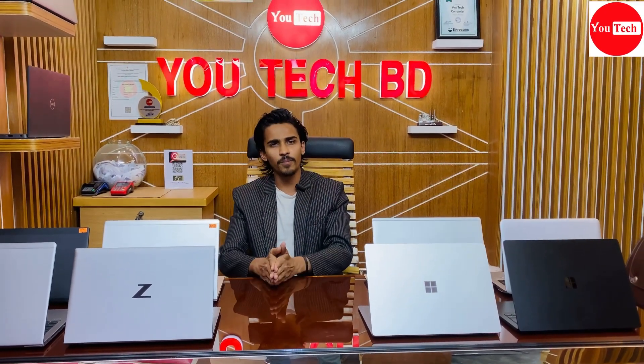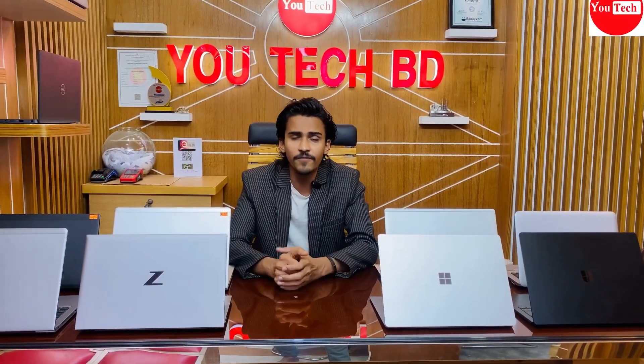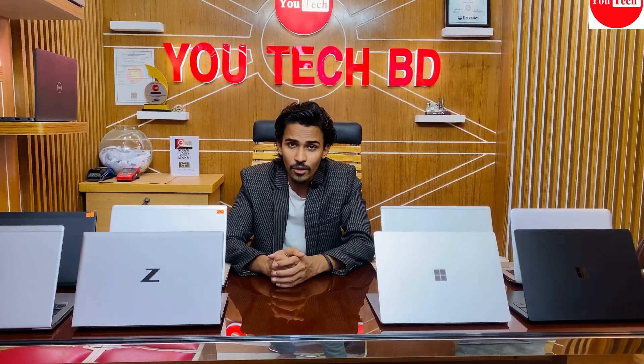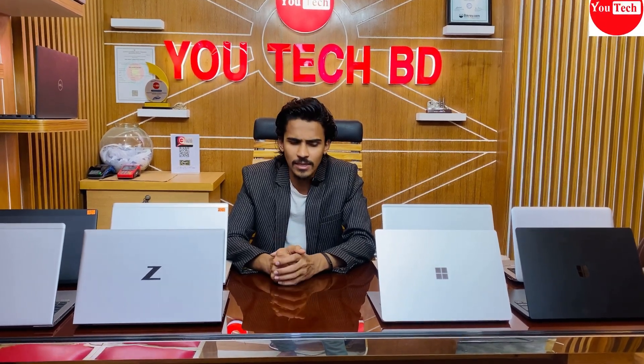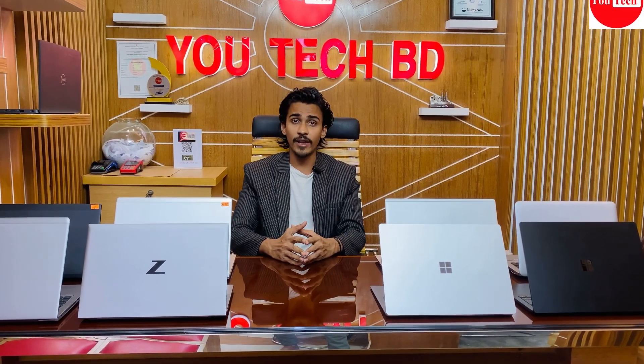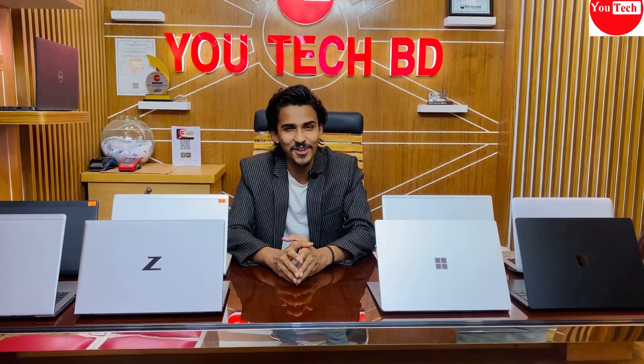This is Kina's vendor with different configurations and models. On our Facebook page and YouTube channel, people ask about different models. For different configurations and pricing, I will show you in the video.